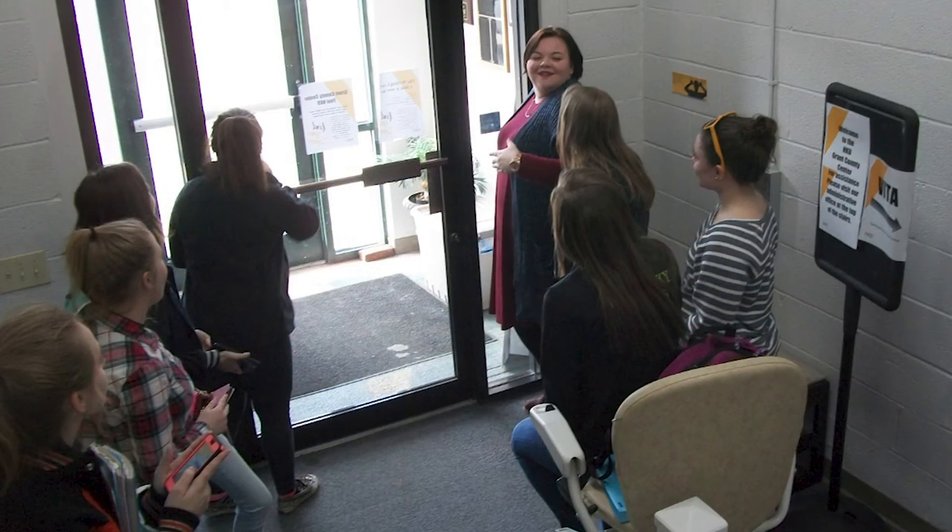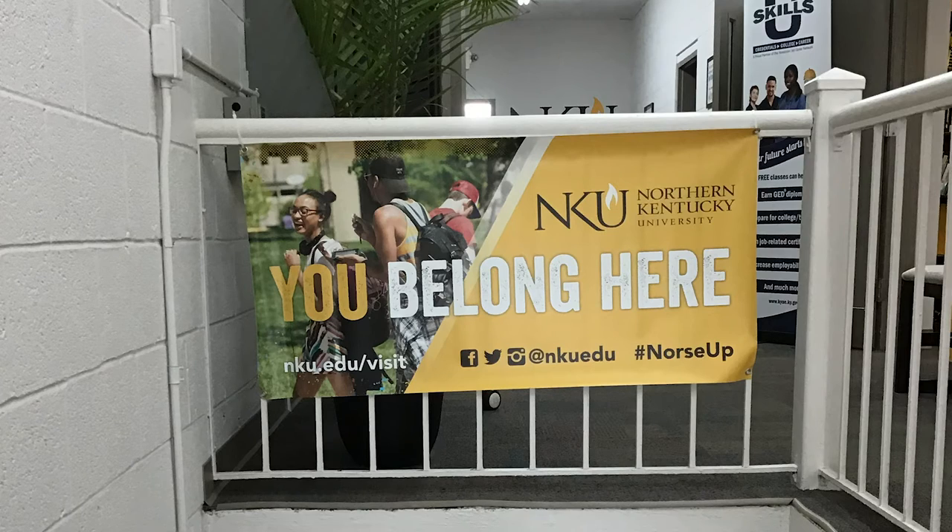NKU Grant County is NKU. I welcome you to NKU Grant County and encourage you to drop in for a visit, campus tour, or to use any of the NKU resources we have to offer. Follow us on Facebook, Instagram, Twitter, and YouTube. Whether taking a class, participating in one of our student engagements, or just to say hello — you belong here.